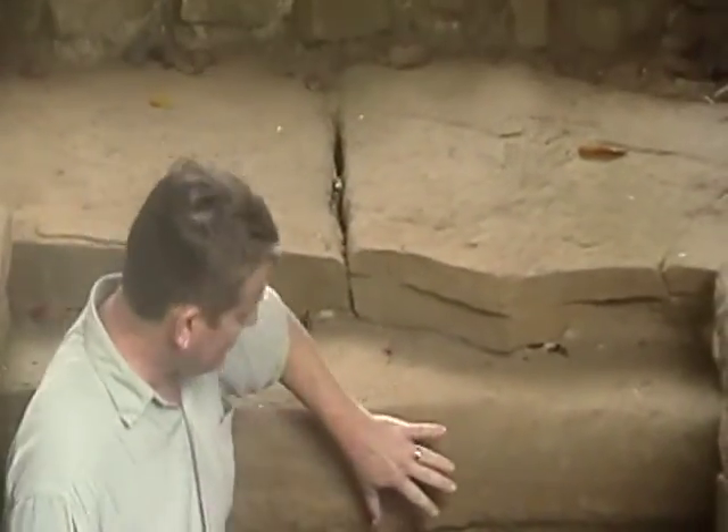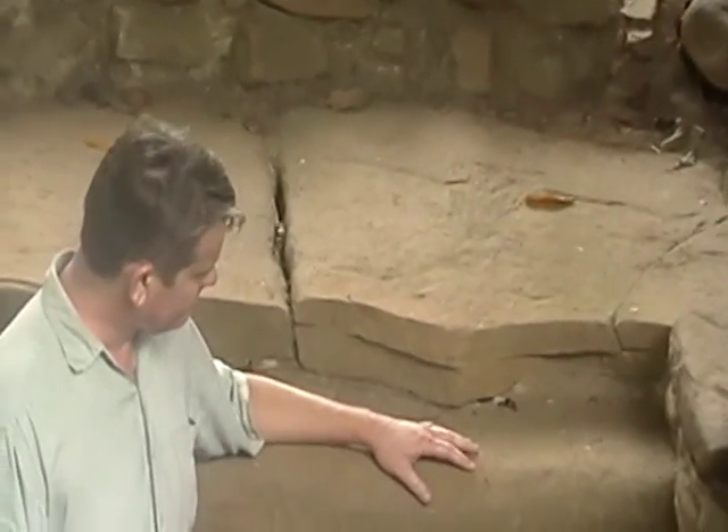This lintel holding up the roof of it is one solid gigantic piece of stone, and it's held up for 1,300 years.